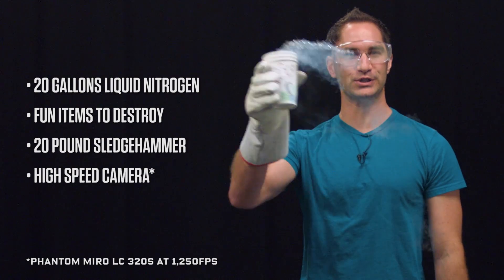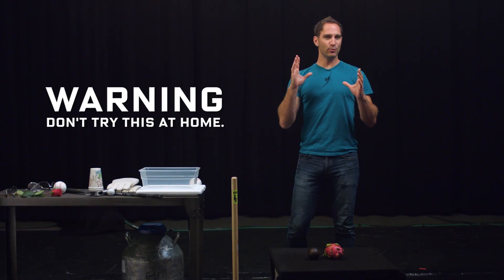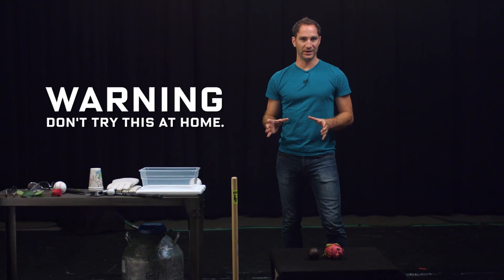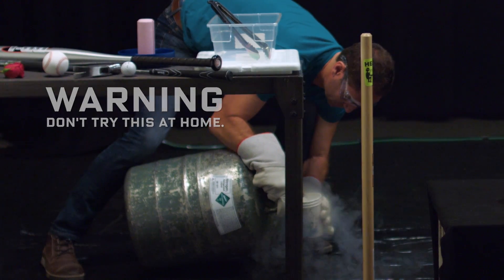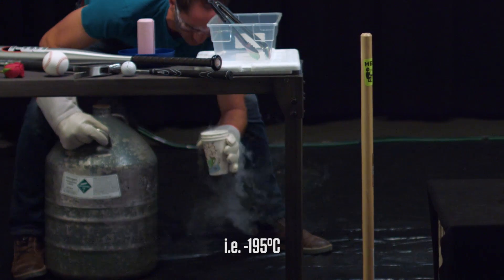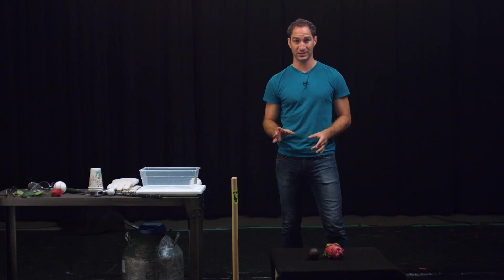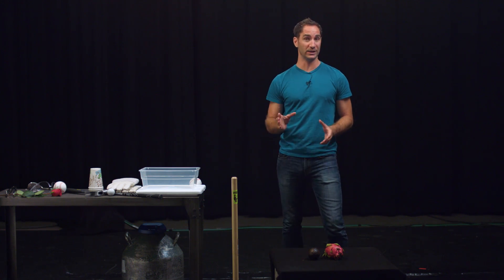Today we're mostly gonna be working with liquid nitrogen. The air you breathe is 78% nitrogen gas, but when that stuff gets down to negative 320 degrees Fahrenheit, it goes liquid and it has a lot of really interesting properties. For starters, it can make things really, really brittle.